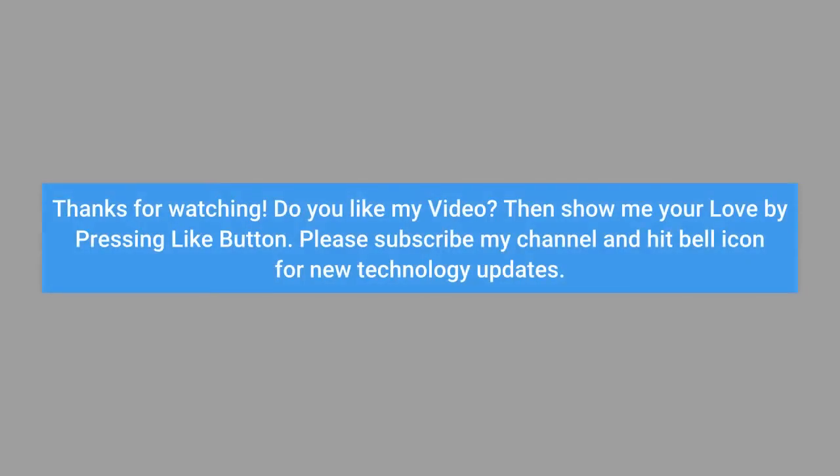Thanks for watching. If you like this video, please press the like button, subscribe to the channel, and hit the bell icon for new technology updates.